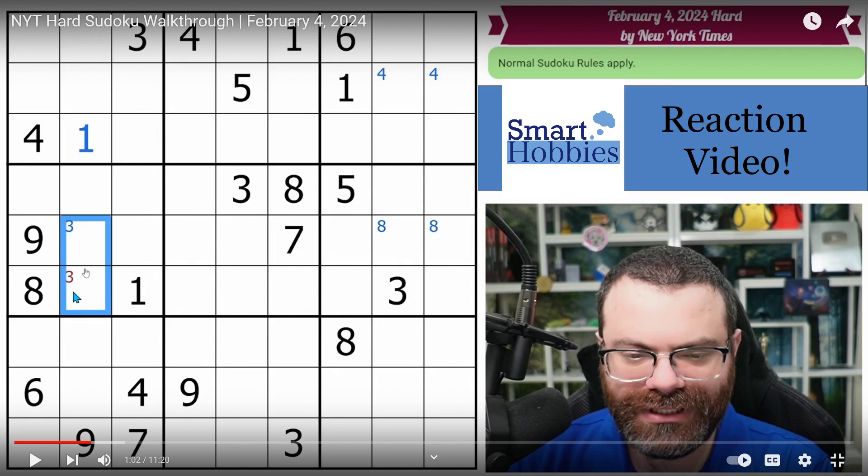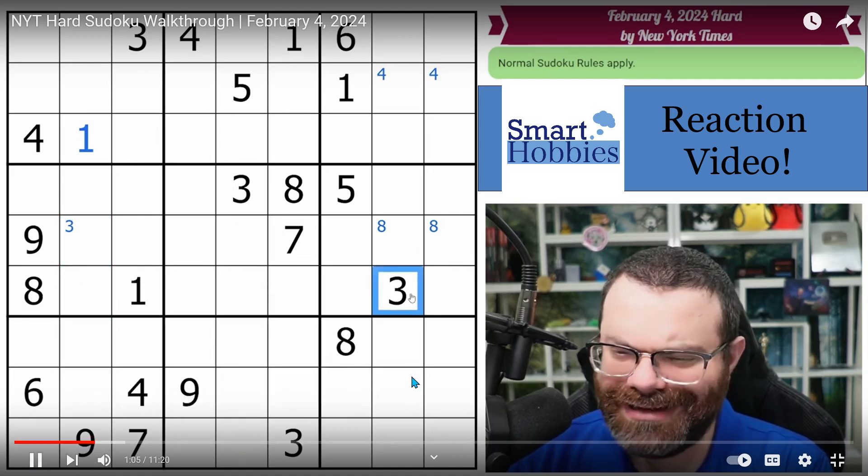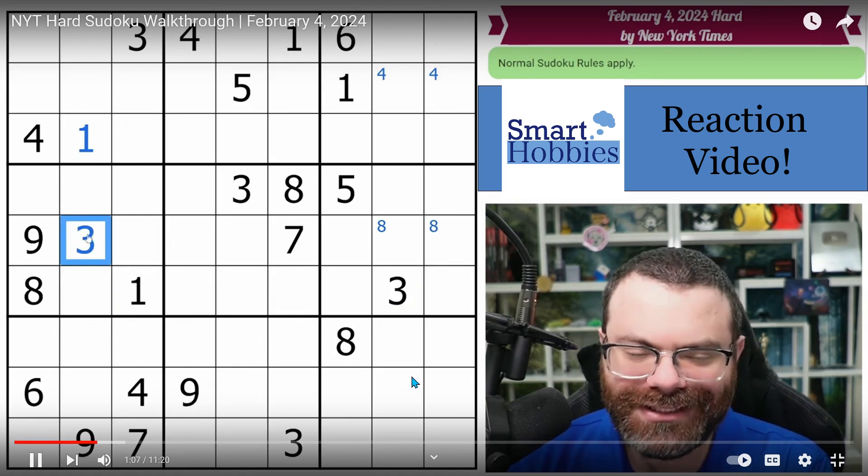He sees there's a 3 right here, so he's going to be able to clean it up and put the 3 there. Then you might see you have a 1 here, 1 there, 3 here, 3 here — you're going to end up with a 1,3 hidden pair right there. But with this 3, he'll be able to solve for the 3 here and the 1 down there. Actually, this 3 also looks in — I don't know how I missed that. But anyway, there's a 3 placed there.